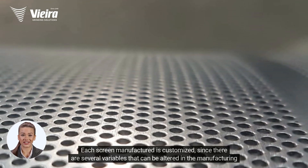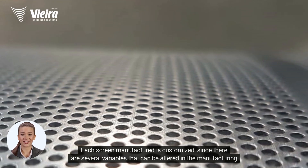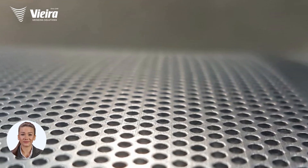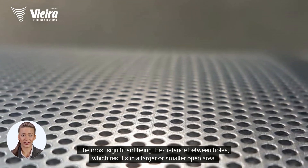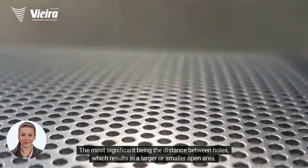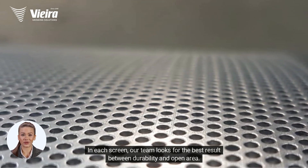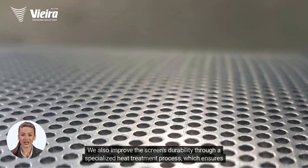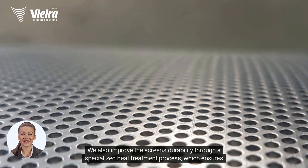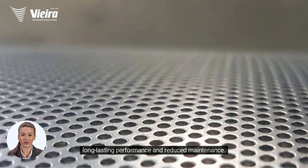Each screen manufactured is customized, since there are several variables that can be altered in the manufacturing process. The most significant being the distance between holes, which results in a larger or smaller open area. In each screen, our team looks for the best result between durability and open area. We also improve the screen's durability through a specialized heat treatment process, which ensures long-lasting performance and reduced maintenance.